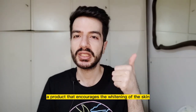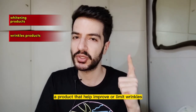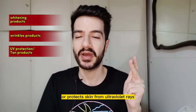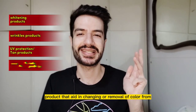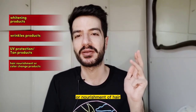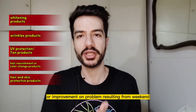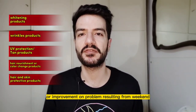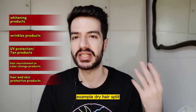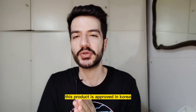In Korea, if you want to make certain claims you have to prove them. For example: a product that encourages whitening of the skin, a product that helps improve or limit wrinkles, a product that gently tans or protects skin from ultraviolet rays, products that aid in changing or removal of color from or nourishment of hair, and products that aid in the prevention of or improvement on problems resulting from weakened function of skin or hair — such as dry hair, split ends, hair loss, etc.